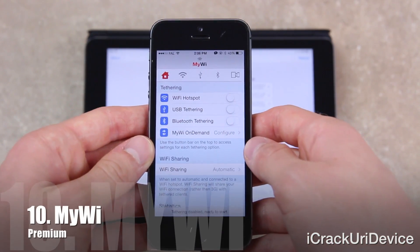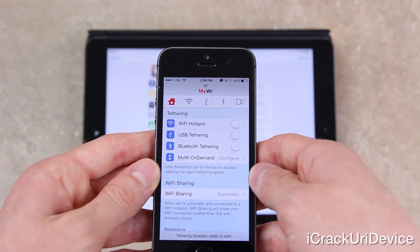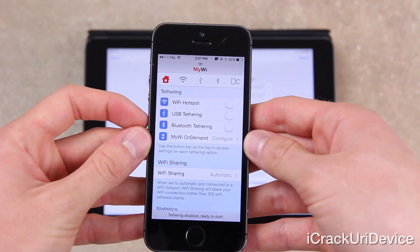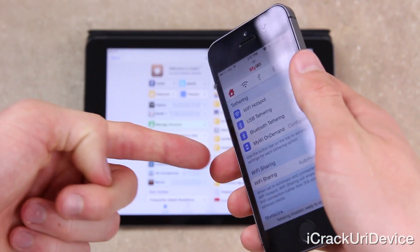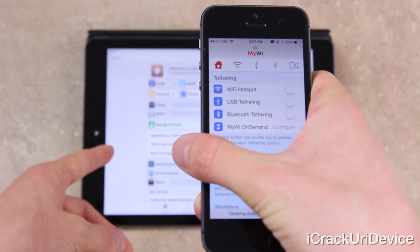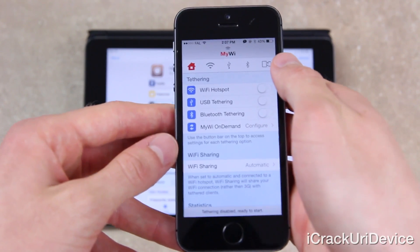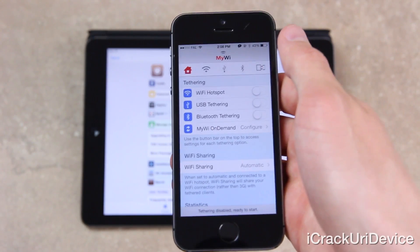Finally in today's list, we have MyWi, which is best suited for jailbroken iPhones and cellular-capable iPads as it allows for the tethering of a data connection over Wi-Fi or Bluetooth. MyWi is often regarded as one of the best solutions for concealing unauthorized tethering usage from carriers. You can enable Wi-Fi tethering, USB tethering, Bluetooth tethering, or MyWi On Demand — which communicates with another device and intelligently enables or disables tethering depending on whether you're accessing the internet, saving battery life on both devices.